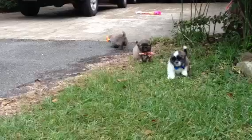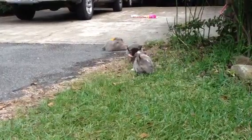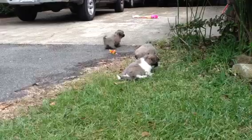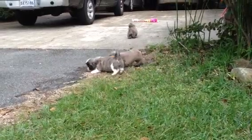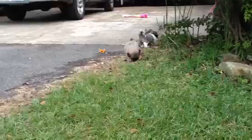They are trying to get those bows out. We did that so we can tell them apart. She is just not liking it at all. There it went. Okay, the one that does not have a bow is the little girl in the litter, and the other three are little boys.